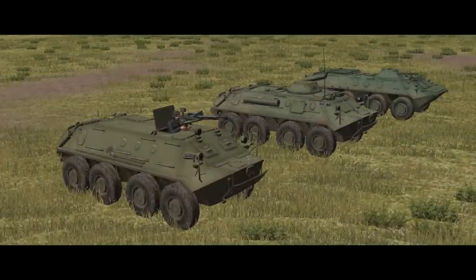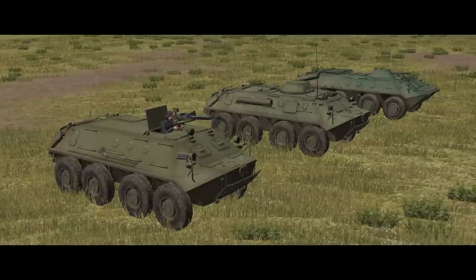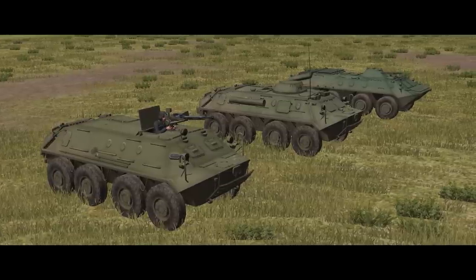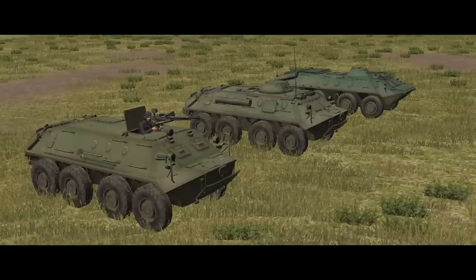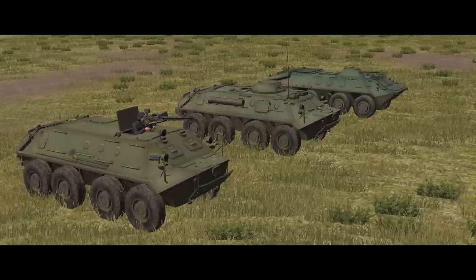The three main variants in Combat Mission Cold War are the BTR-60PA, the BTR-60PB, and the BTR-70. These are all close enough in their basic characteristics to be taken together here.